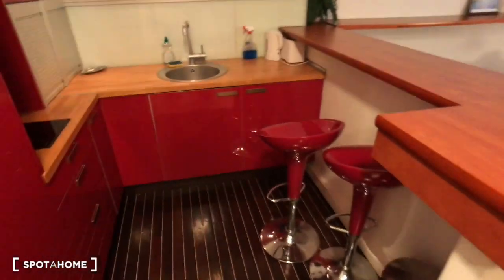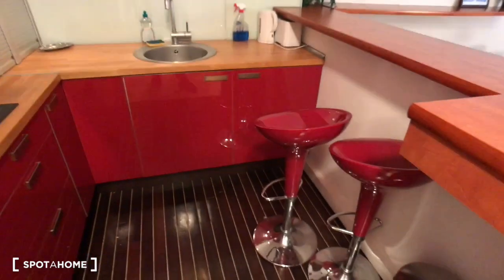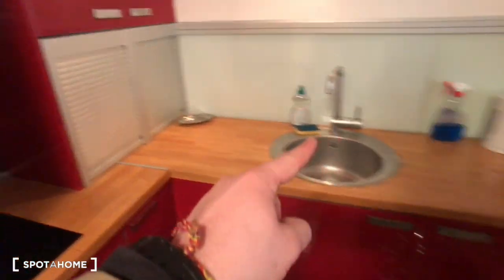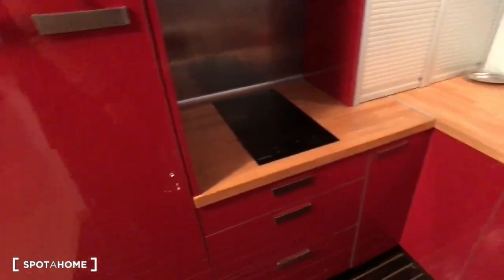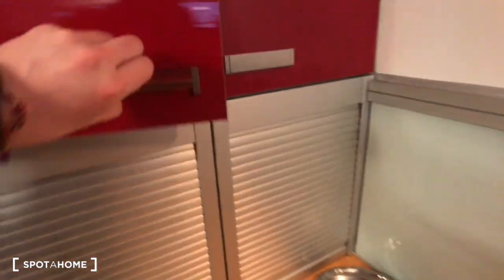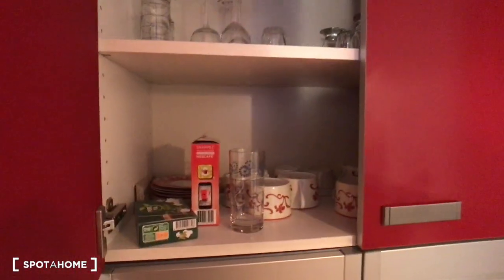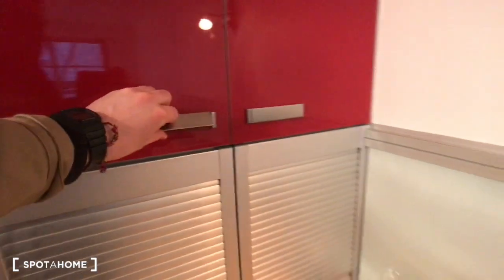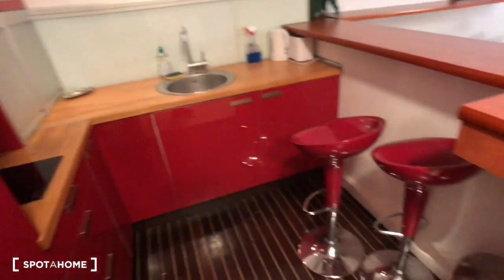Then on the left there's the kitchen, fully equipped — the sink, cookers, oven, fridge — so that's all you need to cook. And here there are some cupboards with the dishes, also space to store your food. That's the kitchen.